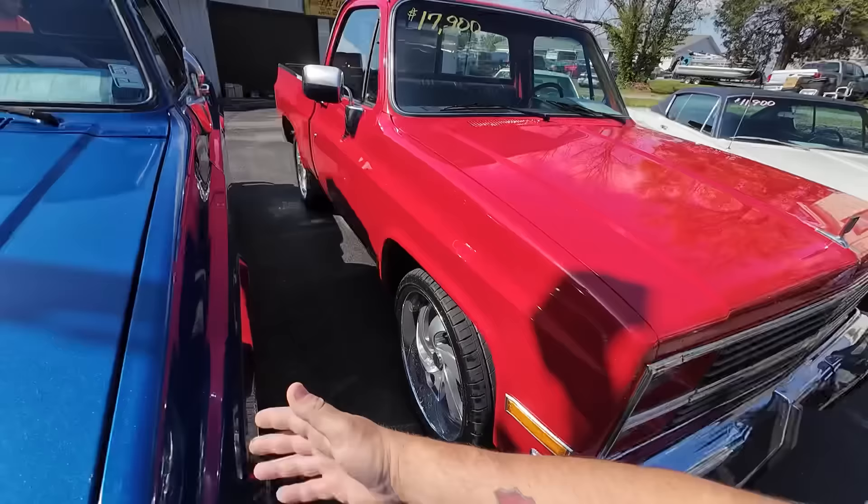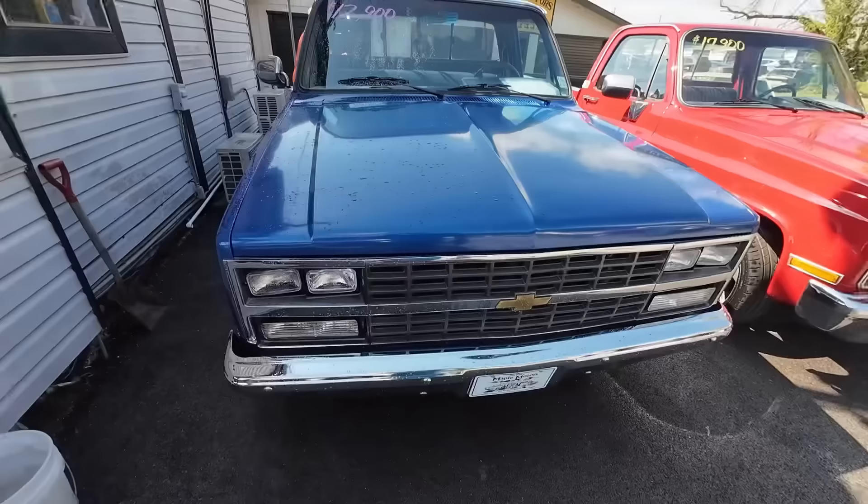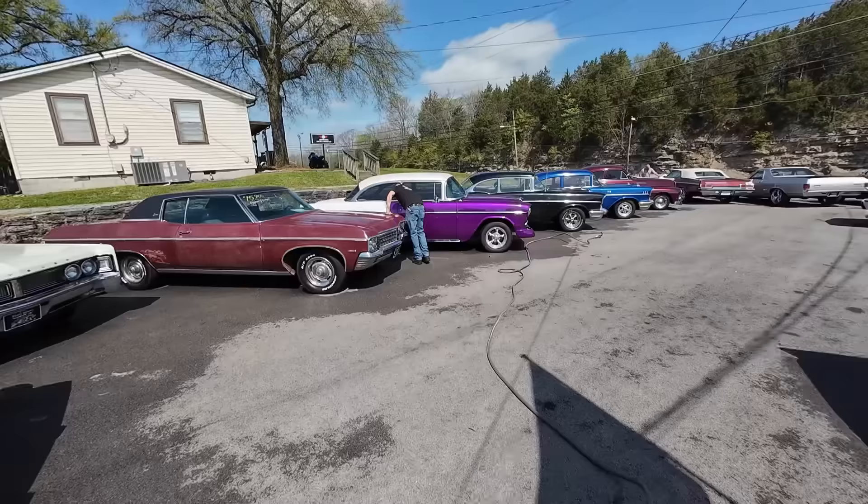Both of these trucks actually run and drive good because I did both the videos — you'll be seeing those coming out later this week. The Stepside 1986 C10 is $12,900. Thanks for cleaning them up. When I come back out, they'll probably have most of them done. I'm going to go check out the showroom and the Hot Wheels room.